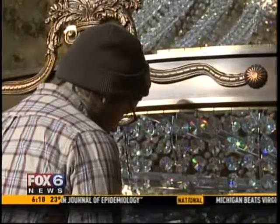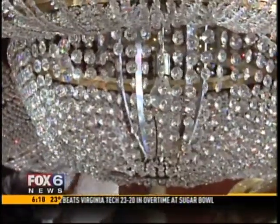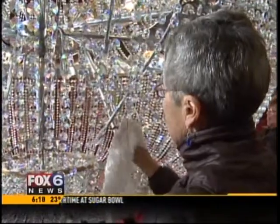But the time and energy put into the chandelier shows with each twinkling crystal. In Milwaukee, Laura Langamo, Fox 6 News. That is tedious.